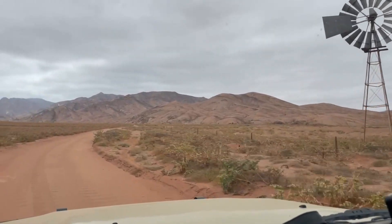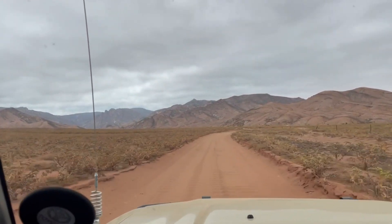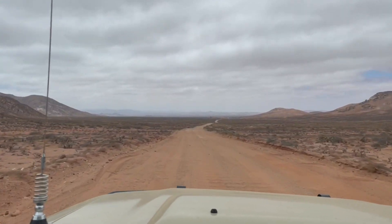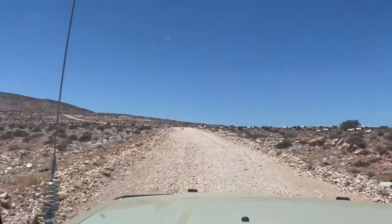The route we took was unlike anything I've ever seen before. It was nothingness upon nothingness and it was absolutely awesome. We later found out that this route is actually part of the Namakwa Eco 4x4 trail which is now definitely on top of my to-do list.